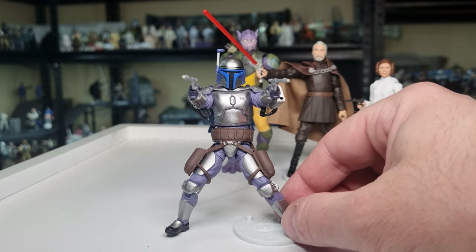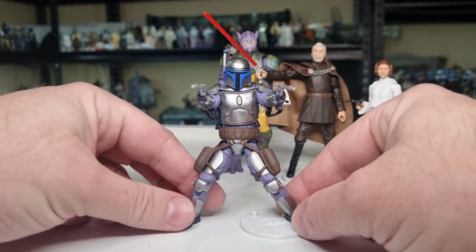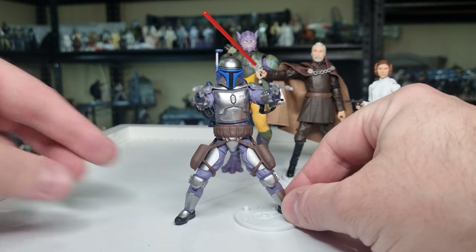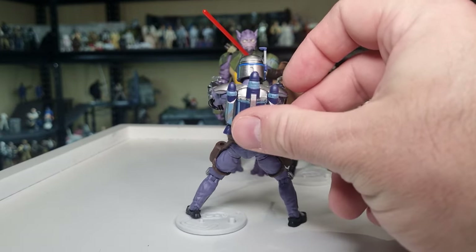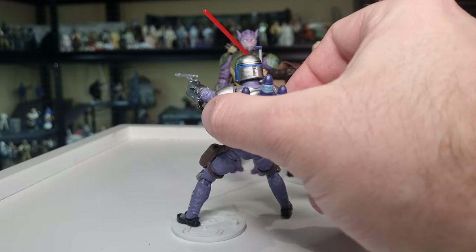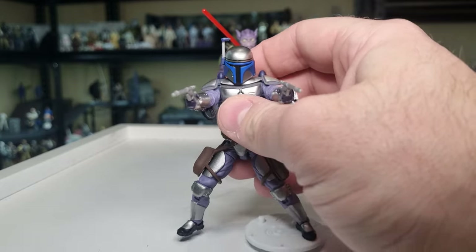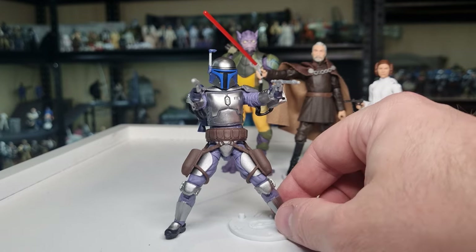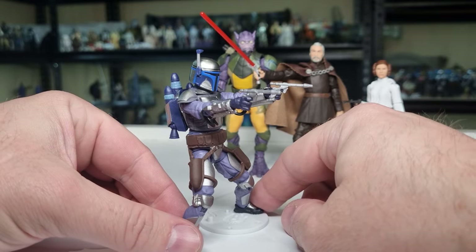I love this classic stance — back in 2002 I think it was the sneak preview Jango, or maybe one of the others from 2002, and he sort of came posed like this, and now we've got the articulation so you can get him in this very classic pose. I'm going to suggest we're going to see Jango again with his other jet pack, because he has the other jet pack when dueling with Obi-Wan on Kamino — this is the one he uses on Geonosis. So it's not out of the realm of possibility we'll see another one, maybe with a poncho, maybe not completely armored up, just in his civilian gear.